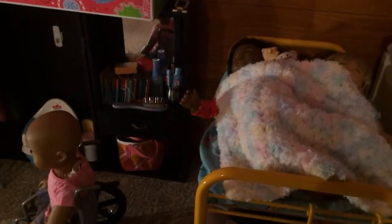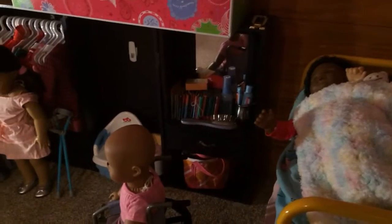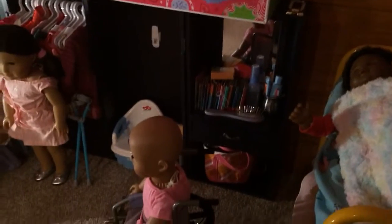And that is all my doll stuff. I hope you enjoyed this video! If you would like more doll videos, or knitting or crochet videos, or any music videos — I play violin and viola — please let me know. Thank you for watching.